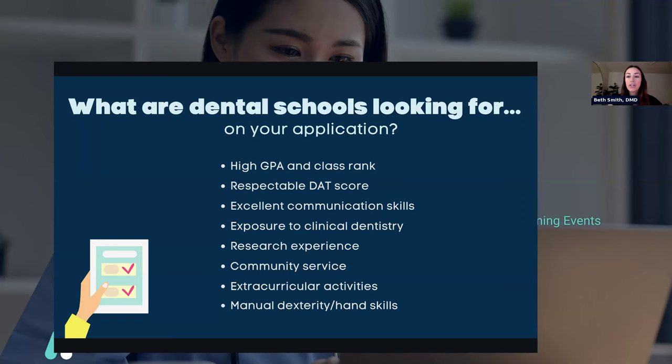The average DAT score in 2023 was a 19, and that's what you should be aiming for. Getting a little bit lower doesn't necessarily mean you won't be considered, but 19 is the gold standard average. When researching schools, a lot of schools will publish their average DAT score — some require higher, some lower. So at the very beginning, they're looking at your GPA and your DAT; those are the numbers you really have to be above to be considered.